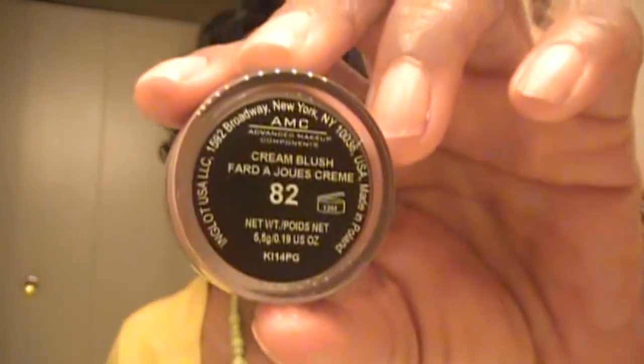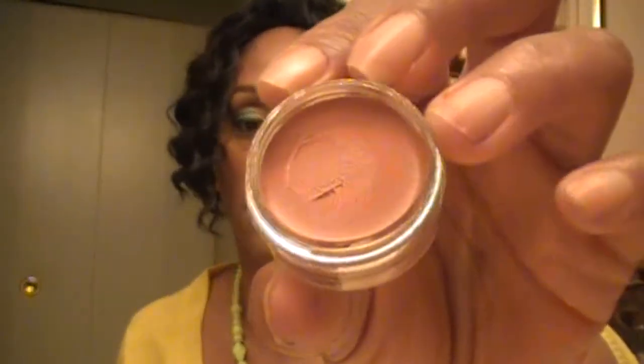I also picked up one blush from Inglots — this is number 82. And number 82's blush is like this mauve-ish color. I'll swatch that right there. So there's that pinky mauve blush from Inglots — number 82.